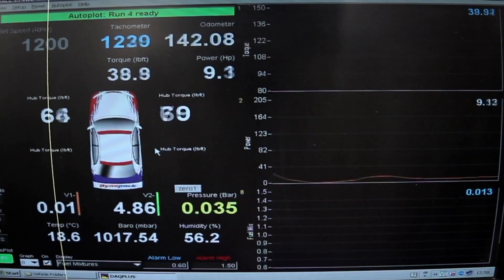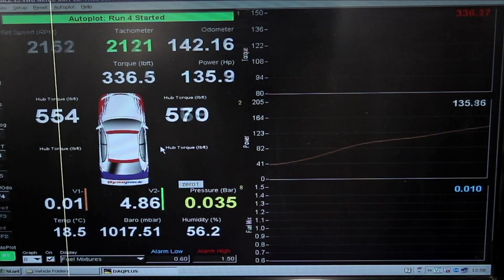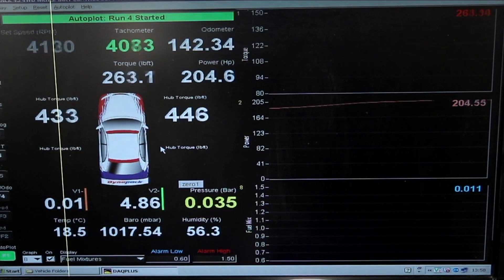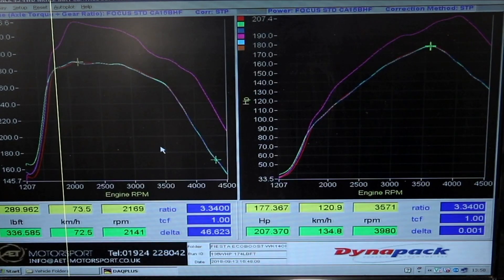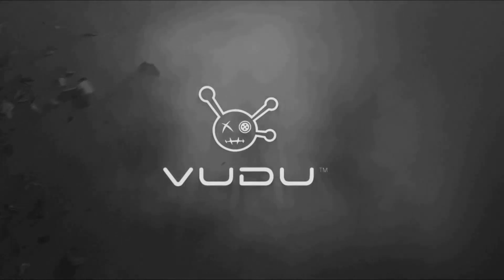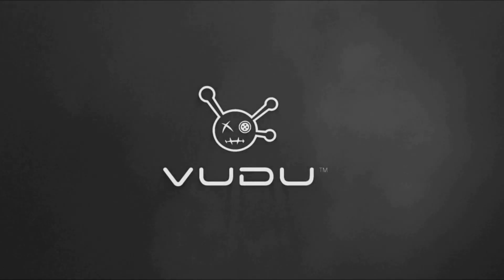Yeah, I'm not sure if you don't know what that is. Pop one.